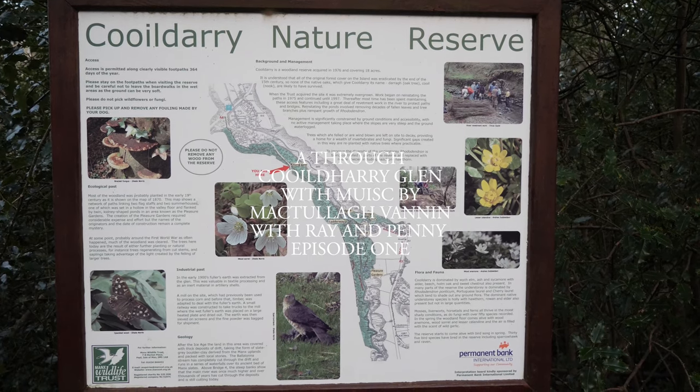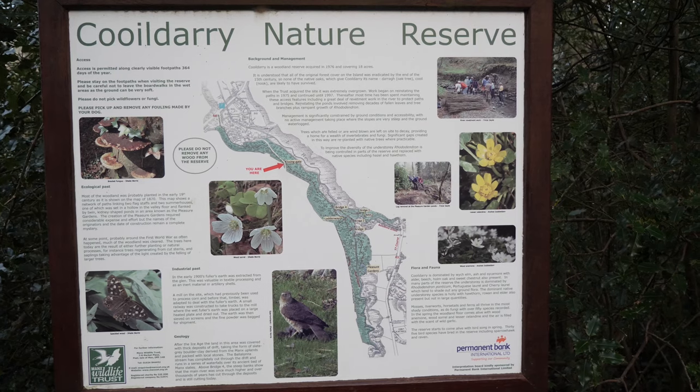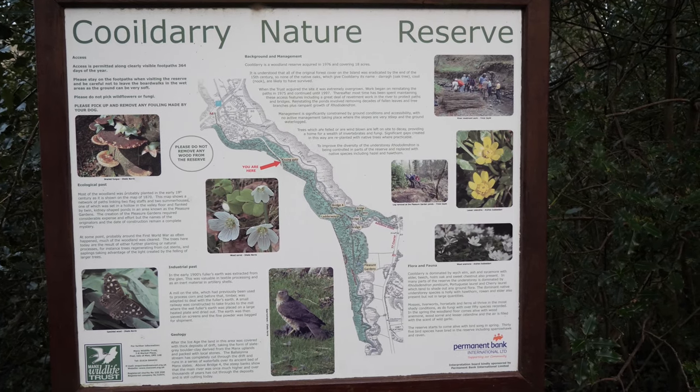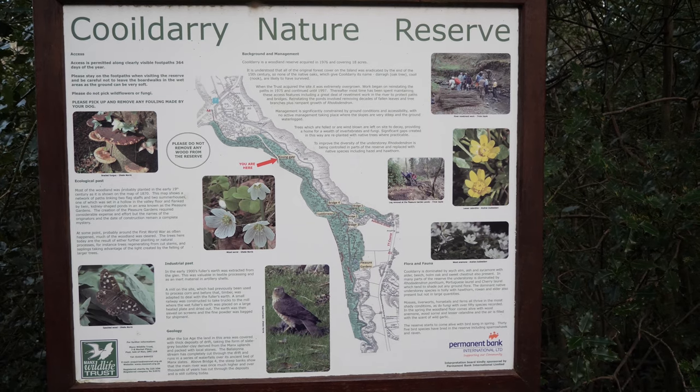These are some of the delights from Kool Derry. Looks like a harrier, some butterflies, celandine, white flowers, fungus. So I think it's definitely worth coming back to.